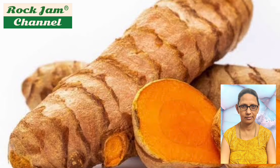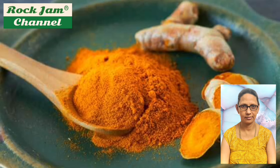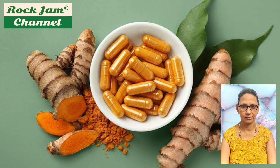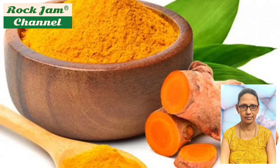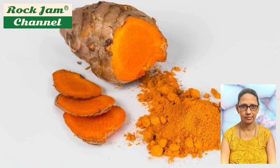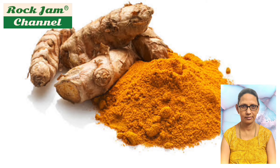The leaves are alternate and arranged in two rows, divided into leaf sheath, petiole, and leaf blade. From the leaf sheaths, a false stem is formed. The petiole is 50 to 115 centimeters long. The simple leaf blades are usually 76 to 115 centimeters long and rarely up to 230 centimeters, with a width of 38 to 45 centimeters, and are oblong to elliptical, narrowing at the tip. At the top of the inflorescent stem, bracts are present on which no flowers occur.